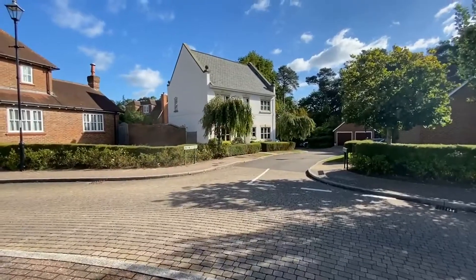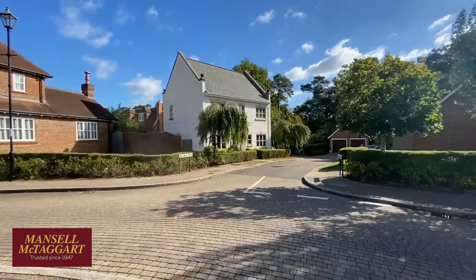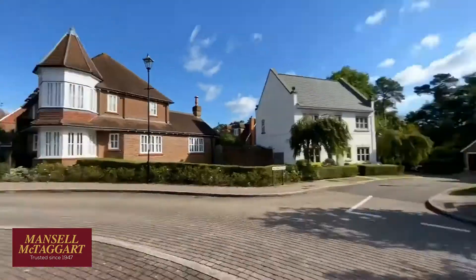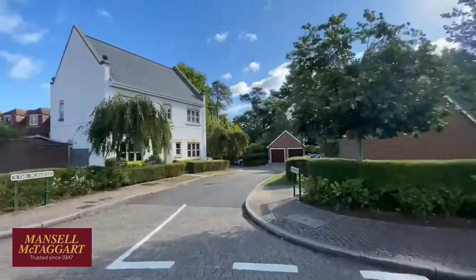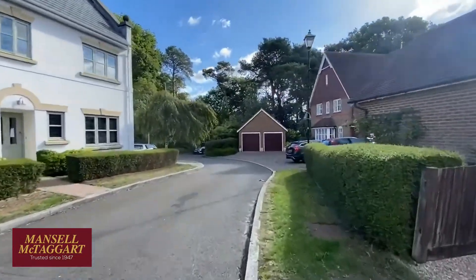Good morning. I'm standing on Hayworth Ride in the desirable upper village area of Bolnor Village, and we're here to see number six, The Paddocks, which is in the cul-de-sac we're looking into there. Just so you know where we are — looking north, that's Hayworth Ride, and further down it goes round to the village square. Bolnor Village is a relatively new development on the southwestern side of Haywards Heath.